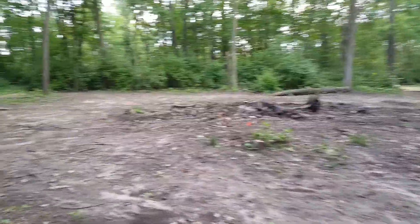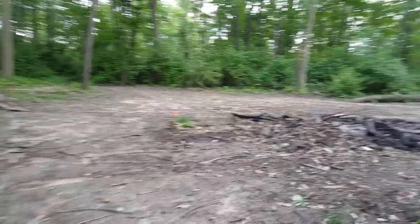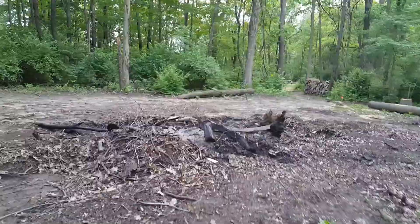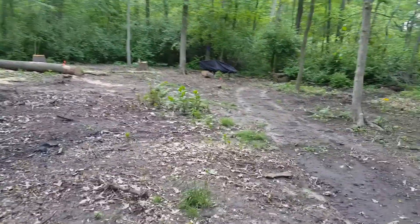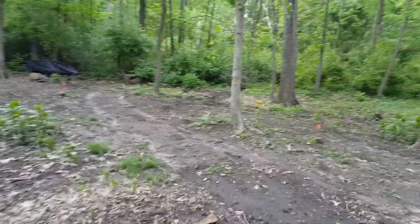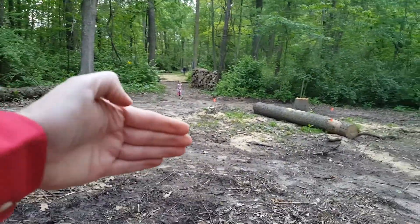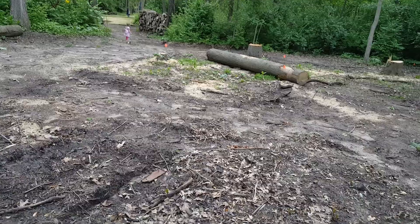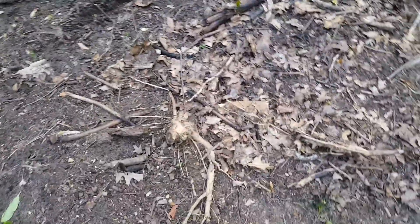Randy comes back here with the bobcat and gets some of the small ones out of here, and then we can kind of go from there for the rest. There's a bunch of little ones like this all over the place — just put the bobcat scoop down and drag it this way and see what we can find.